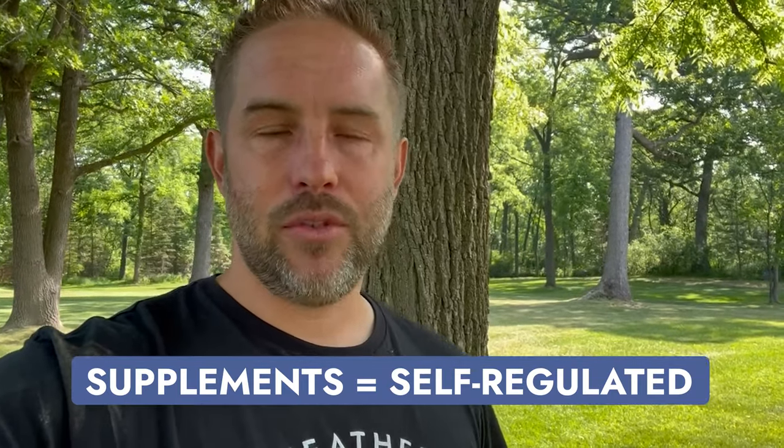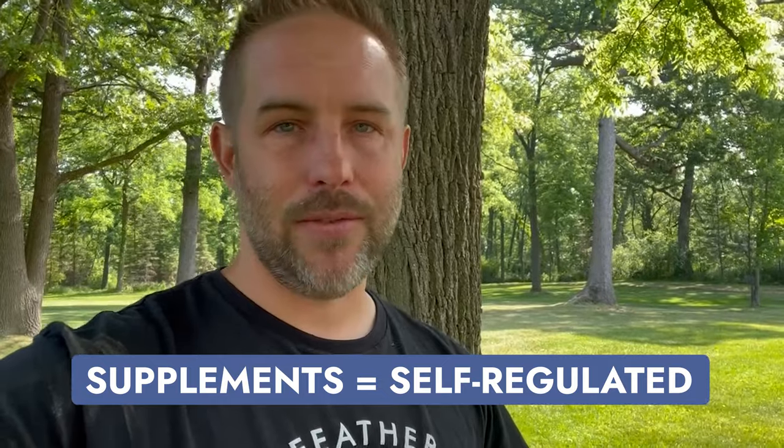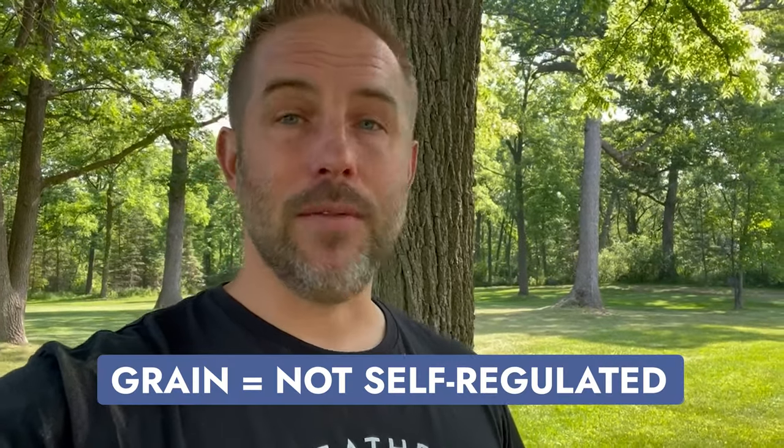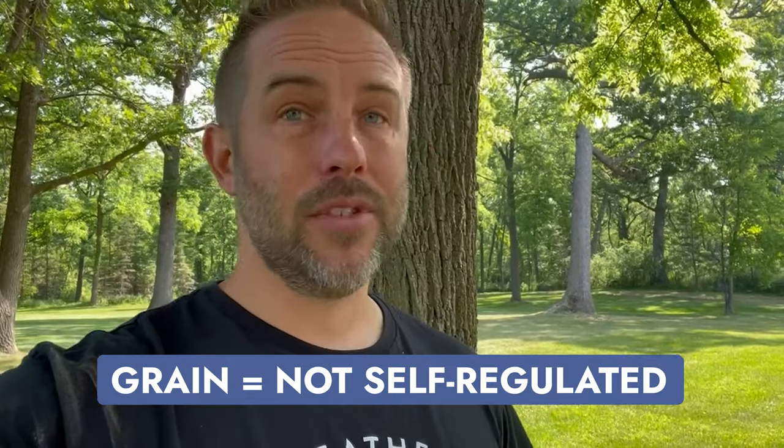The protein tubs are also self-regulated — the cows come and go to them as they please. We keep them out in the field; they lick them when they need to and leave them alone. So the only thing you have to be really careful about is grain intake — you can feed too much or too little, and some people don't feed grain at all and use a different supplement instead. There are a lot of different opinions, and it really depends on your climate, location, and goals with your cattle.